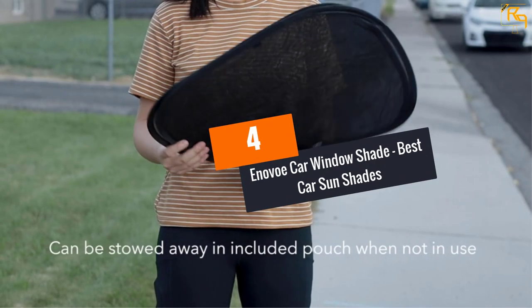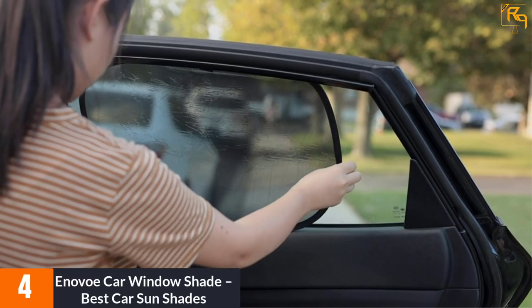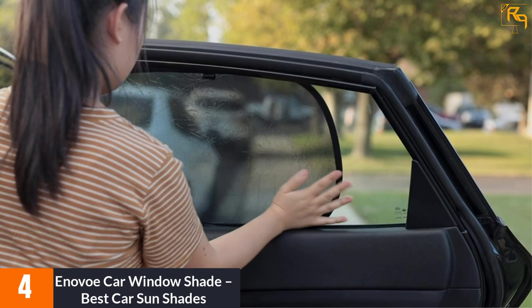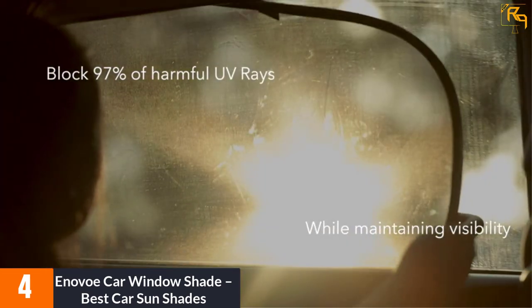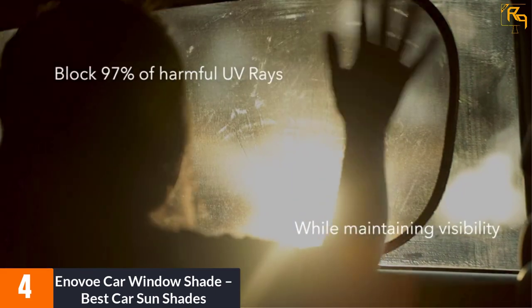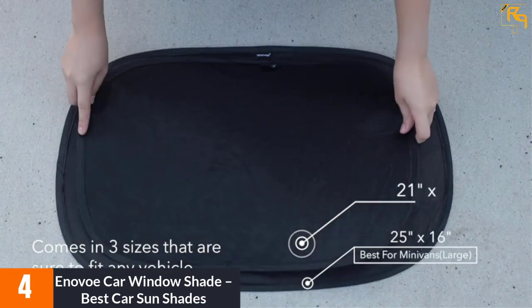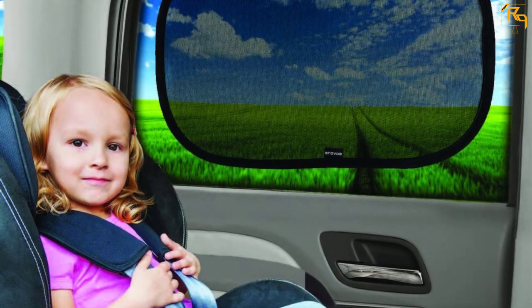At Number 4: Anovo Car Window Shade. This car window shade provides decent protection against the sun, UV rays, glare, and much more. The Anovo Car Sunshade will keep the interior cool and minimizes the use of the air conditioner after getting inside the car. It measures 21 inches long by 14 inches wide, and should be suitable for different vehicles.